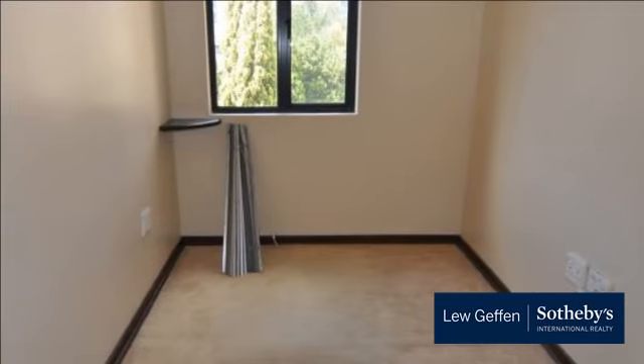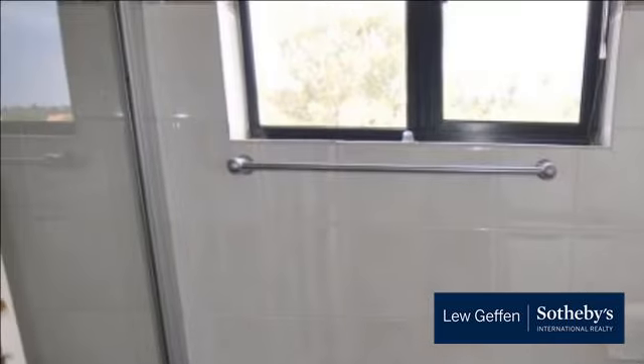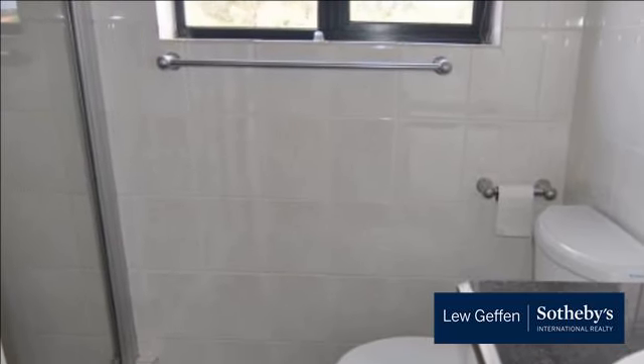Don't miss out, call today to view. Available immediately or May 1, 2017. For more information on this property or to arrange a viewing, please contact us.